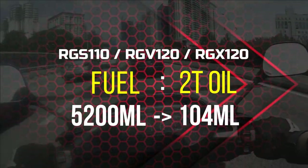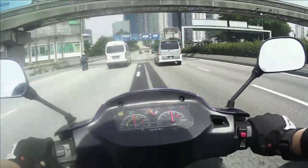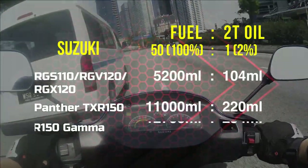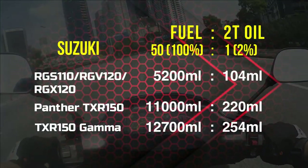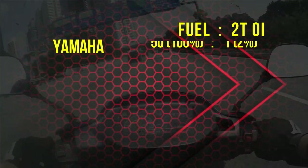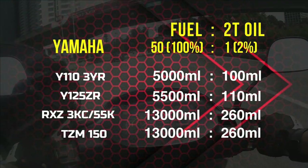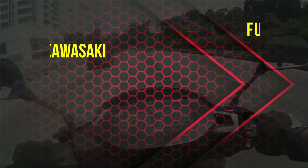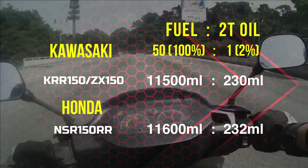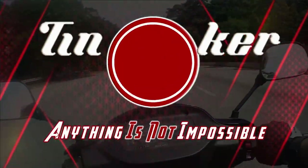Itulah caranya nak buat pre-mix tuti campur dalam tangki petrol RG Sport, RGV dan RGX 120. Tak kira berapa saiz tangki tu, nisbahnya tetap sama 50 nisbah 1. Untuk refill kembali, perlulah tunggu sampai tangki tu kosong atau dah nak habis sangat. Lepas tu barulah boleh ulang semula proses 50 nisbah 1 tu.